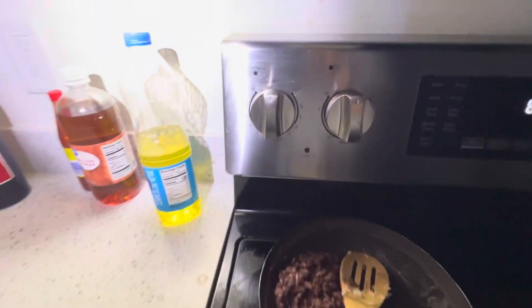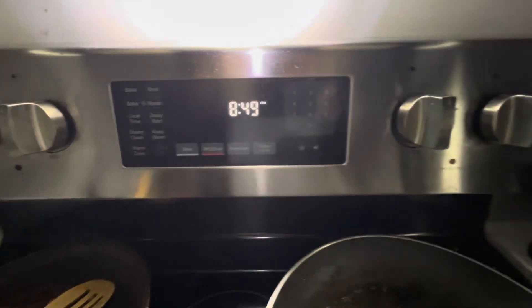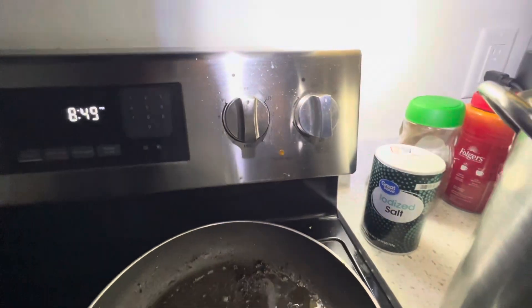Stove. Burner one is off. Burner two is off. Stove and oven is off. Burners three and four are off.